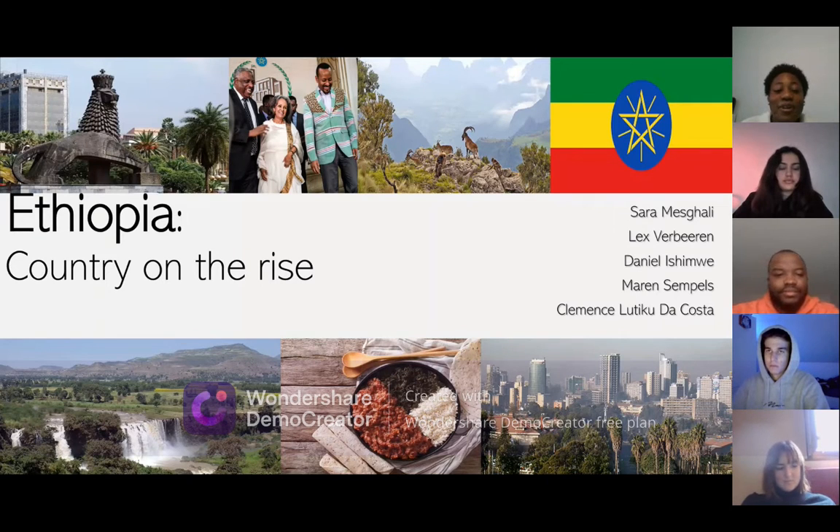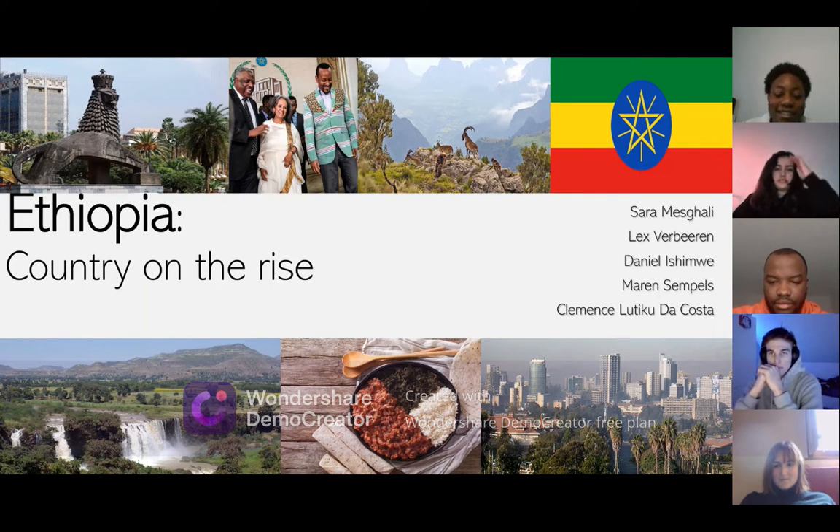Welcome guys to our presentation about Ethiopia, a country on the rise. I'm here with my colleagues Sarah, Lex, Daniel, Mahan, and myself. Let's dive into it.